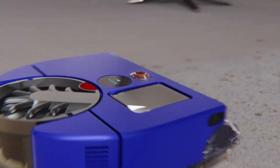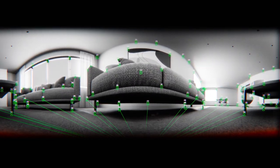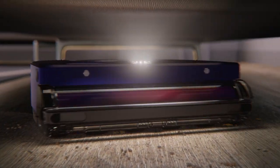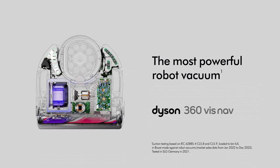and a panoramic 360-degree camera that sees all around it, systematically mapping its path. Only a Dyson works like a Dyson. The most powerful robot vacuum.